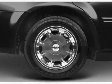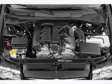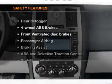Air conditioning, power door locks, power windows, power steering, cruise control, power mirrors, and AM-FM stereo with a CD player. If safety is a high priority, rest assured knowing that these top safety components are included.